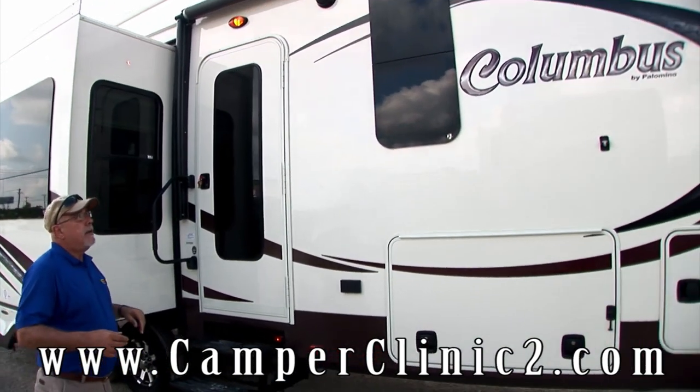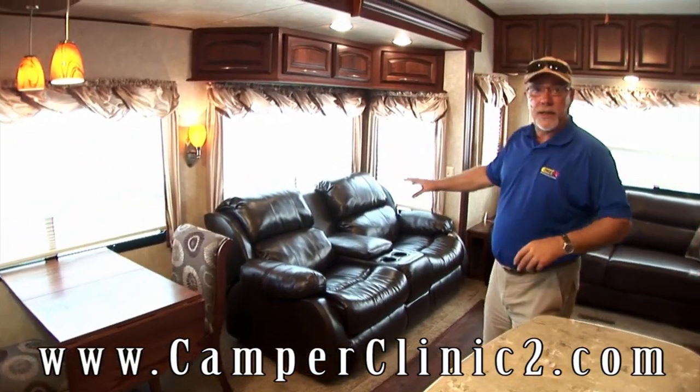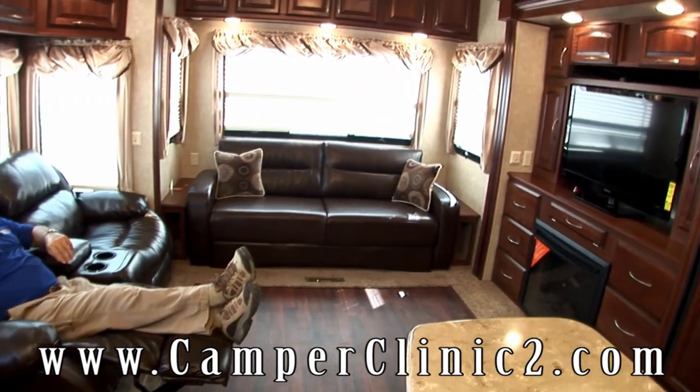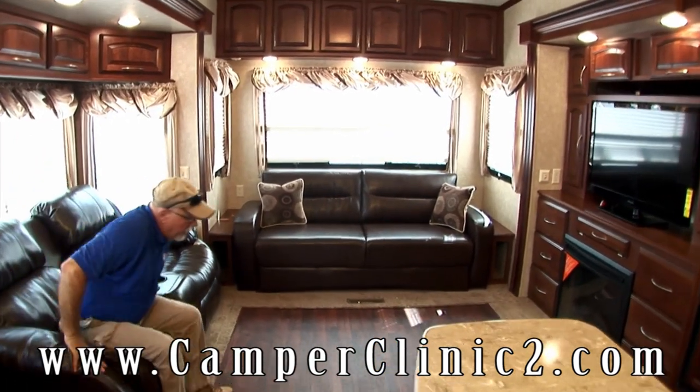Let's take a look inside. Here we are in the all-new Columbus 320 RS. As you can see, this is a beautiful open space in here. You have a freestanding dinette, theater seating and leather that actually faces the television. This would be a nice place to relax after a day of boating and fishing — great for two people to sit here, have your cold drink in the cup holders.